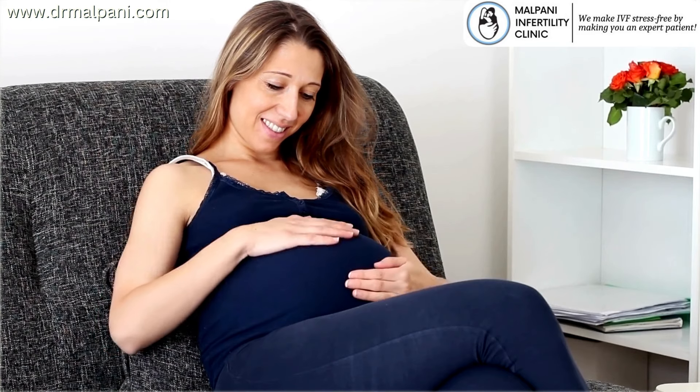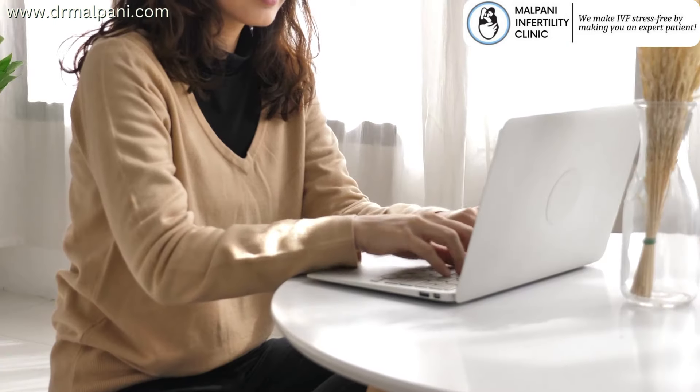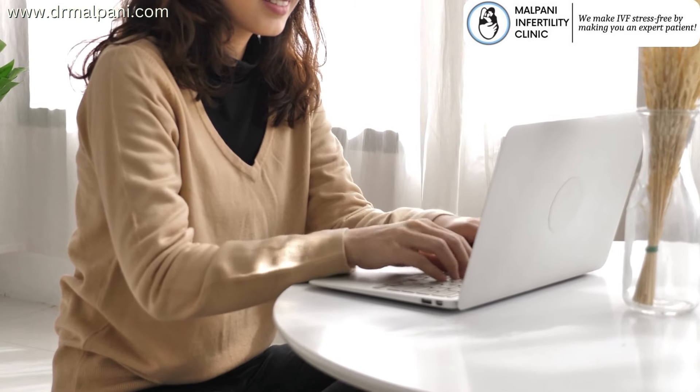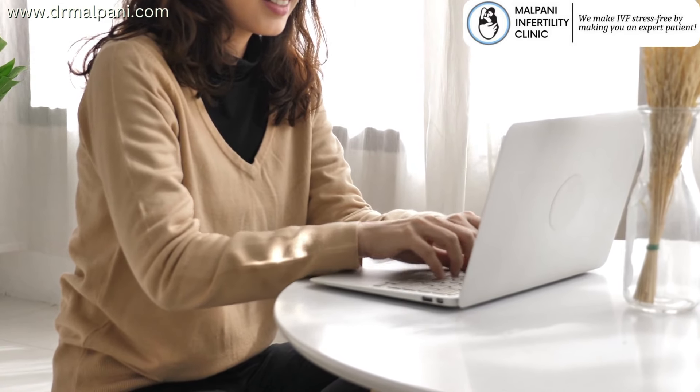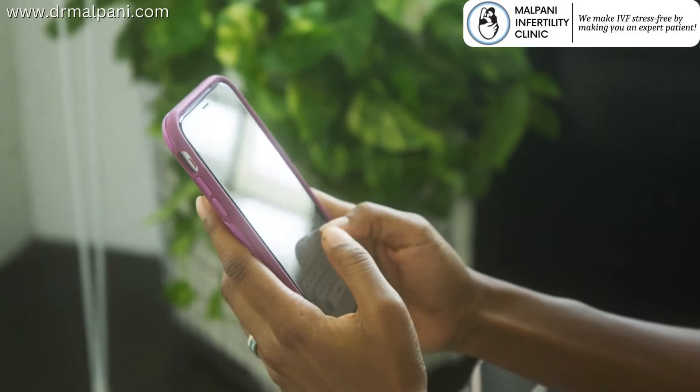Need help getting pregnant? We provide free second opinion for all infertility issues. Send us your medical details by filling out our free second opinion form. You can also send us your queries on our WhatsApp number which is 986-744-1589.